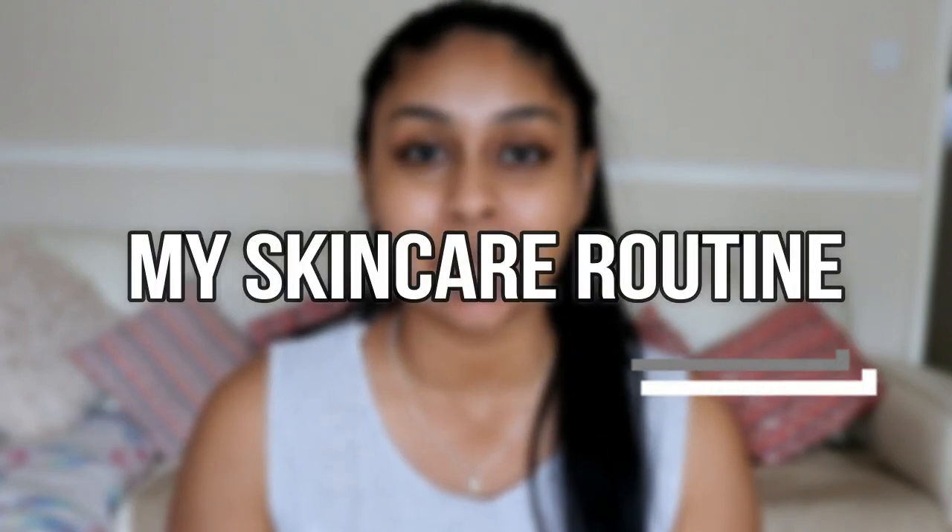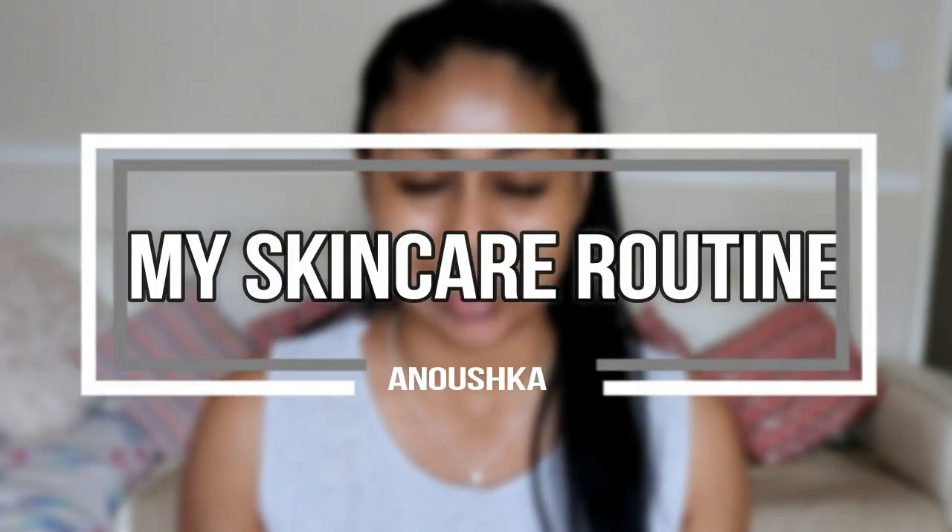Hey guys, welcome back. Today I'm going to be talking all about skincare. I'm right in front of you with literally no makeup on whatsoever, and I thought it would be best to do it this way so you can see how my skin looks. I do apologize if the lighting changes throughout this video — I'm using my big living room window as lighting, but I thought it would be best to use more natural lighting for this video.